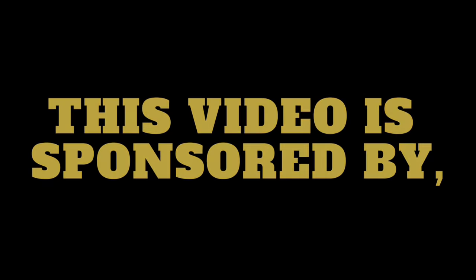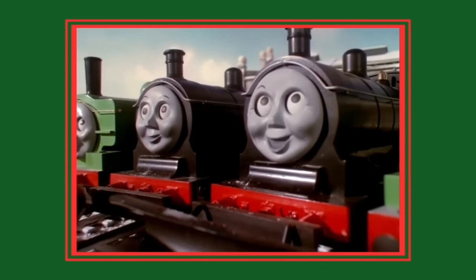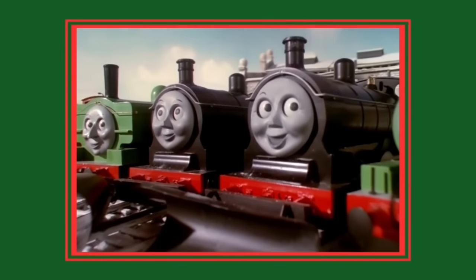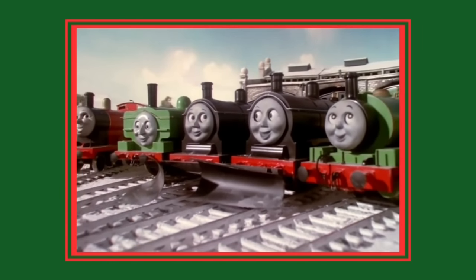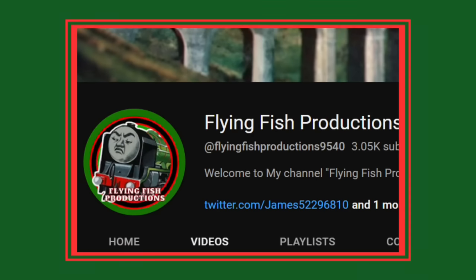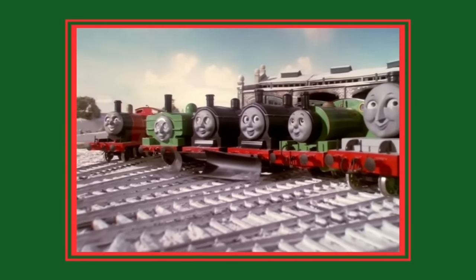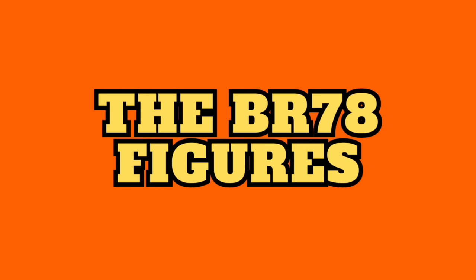This video is sponsored by KAIKEY. 10 more things you never noticed in Thomas and Friends. I did a video about 10 things you never noticed in Thomas the Tank Engine several months ago, however I decided it was time to treat you guys to a part 2, covering 10 more things you never noticed, in celebration of hitting 3000 subscribers. So grab a drink, make yourself comfortable, and without further ado, let's get into the video. Number 10: the BR78 figures.